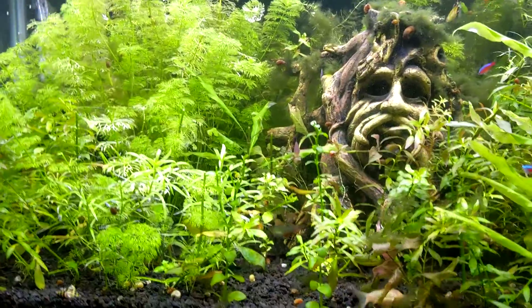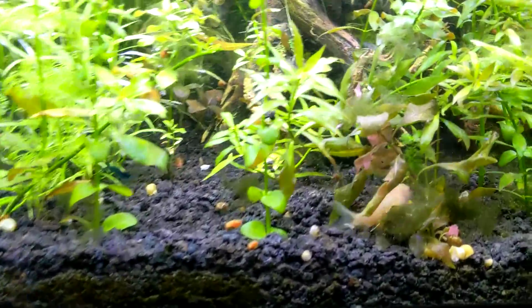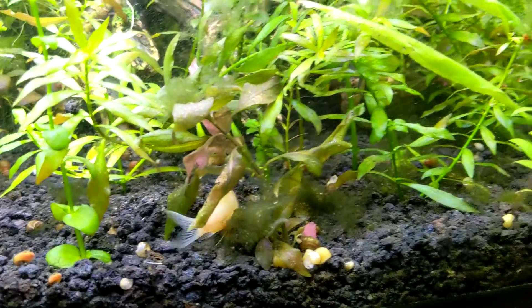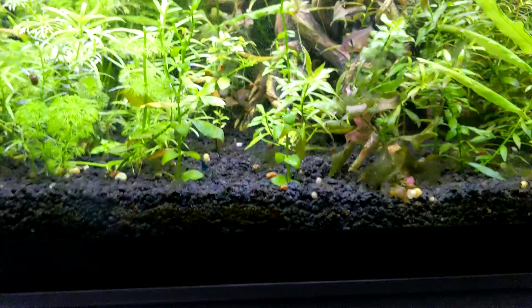The corries don't seem to mind — they're down there along the bottom, which is pretty open, and you can see they are loving it. I stirred up all the mulm and did about a 25% water change in this tank.